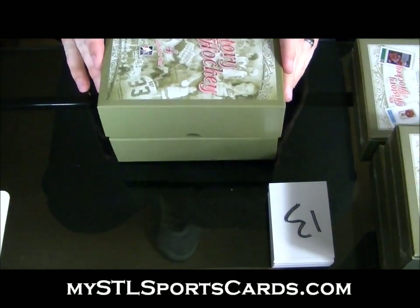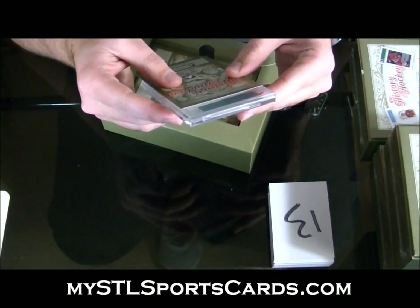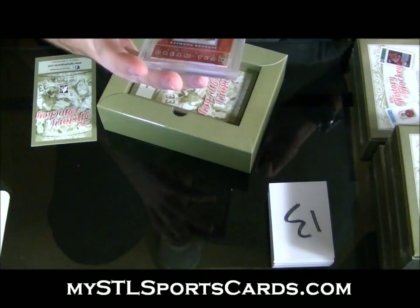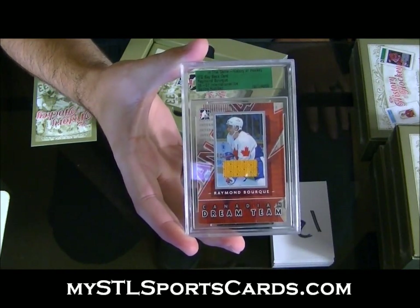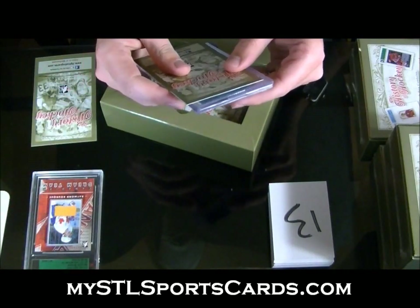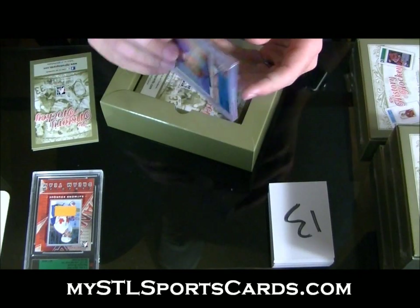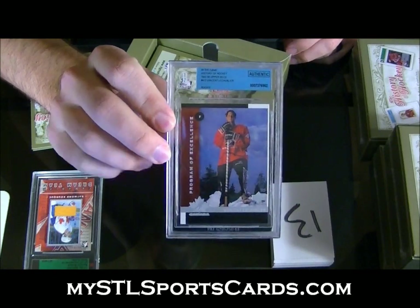Box number one, here we go. From 2006-07 International Ice, In the Game buyback — Ray Bork, Canadian Dream Team. That's a sweet-looking card — Canadian Dream Team jersey of Ray Bork, In the Game buyback, very nice. Next is our rookie: 1997-98 Upper Deck Program of Excellence, Vinnie Lecavalier — Program of Excellence Vinnie Lecavalier rookie.